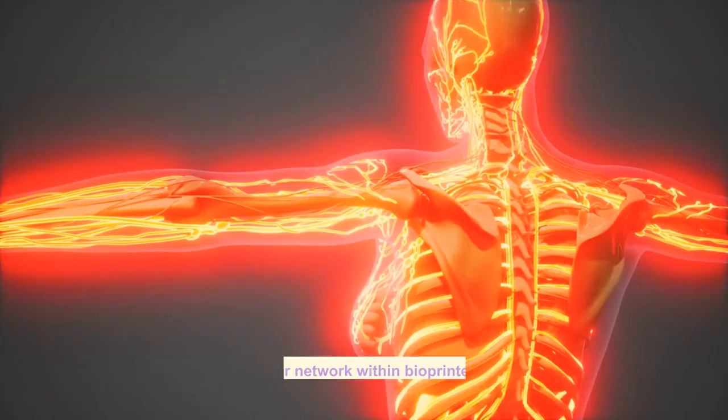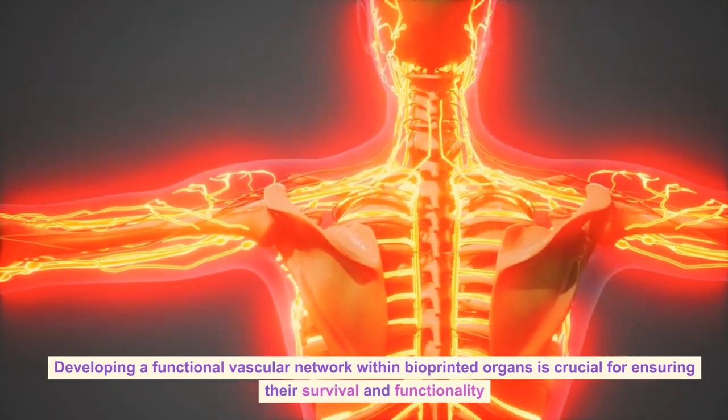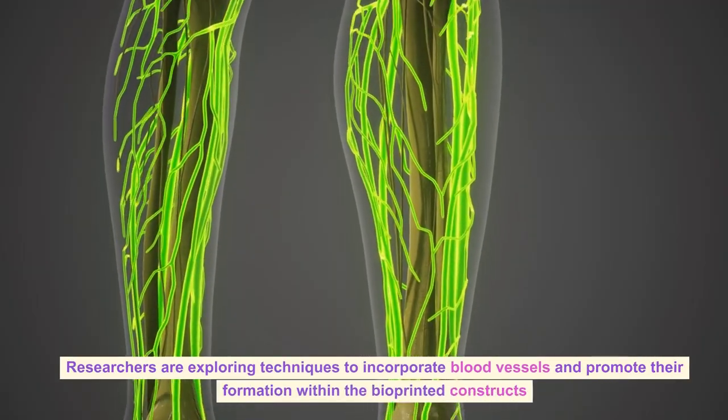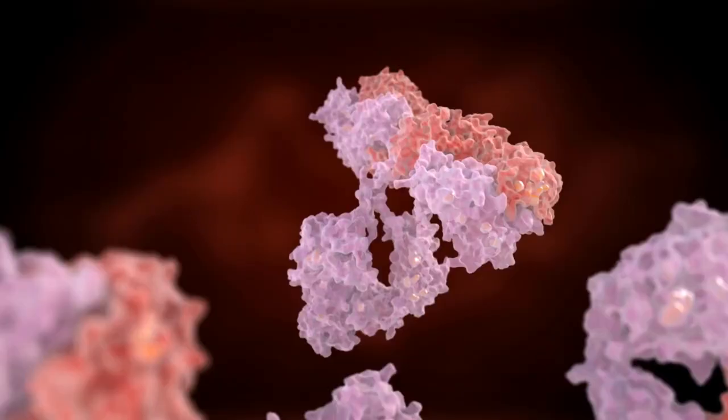Vascularization: Developing a functional vascular network within bioprinted organs is crucial for ensuring their survival and functionality. Researchers are exploring techniques to incorporate blood vessels and promote their formation within the bioprinted constructs.